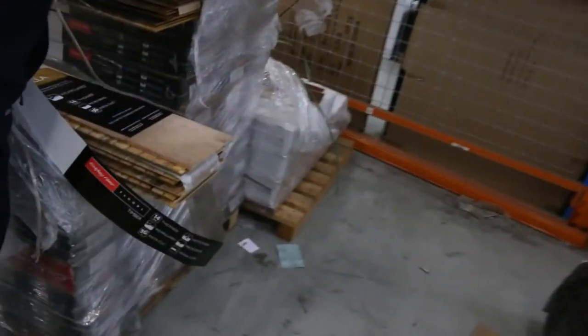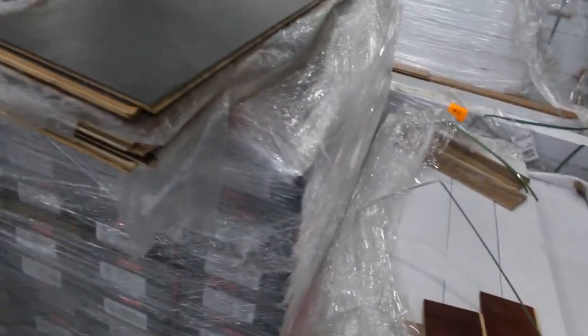Across this way we have some engineered timber flooring in a very dark color — $25 a square meter. We've been clearing that out and there's not a lot left, so jump on it before it disappears. Across here there are some other colors also available, starting from $25 a square meter.